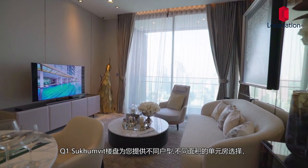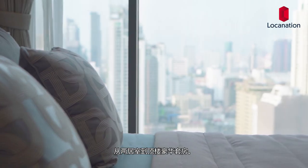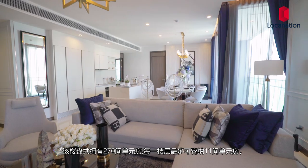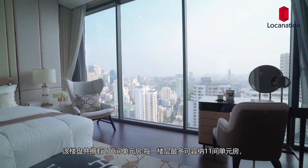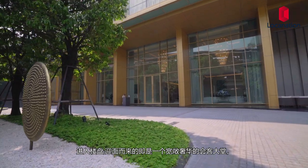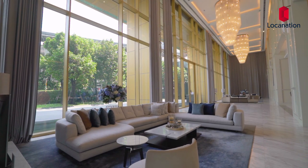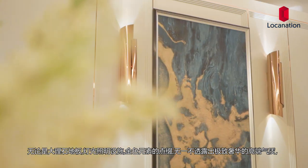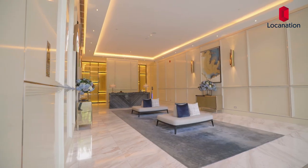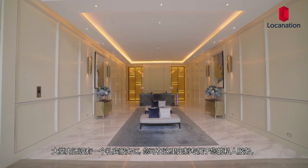At Q1 Sukhumvit, there is a range of unit types and sizes to choose from, starting from two-bedroom units up to penthouse units. There are 273 units in total and a maximum of 11 units per floor. As residents enter the lobby, they'll find themselves welcomed to a grand and luxuriously designed space. Marble floorings, light-beamed elements, and gold-colored finishings will certainly provide an entrance experience like no other. There's also a concierge to assist you when reserving for a private experience in their facilities.